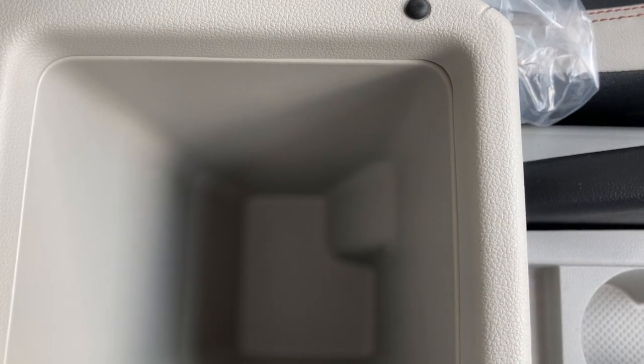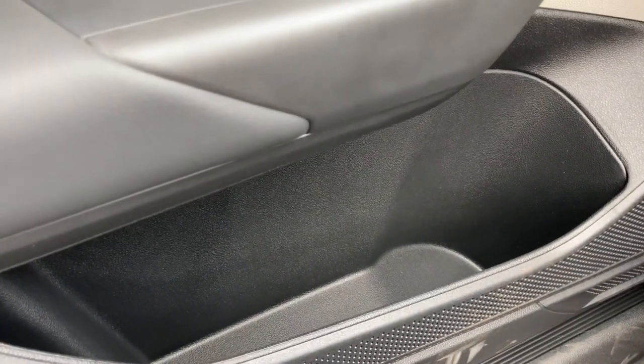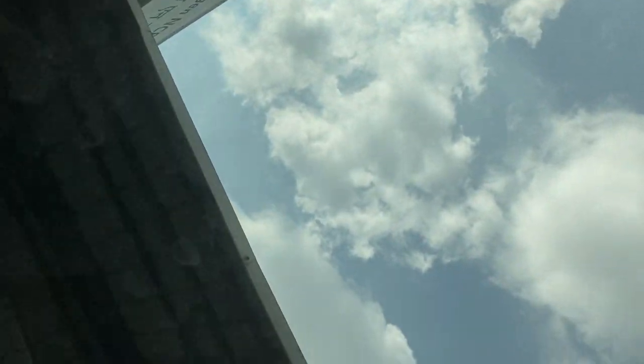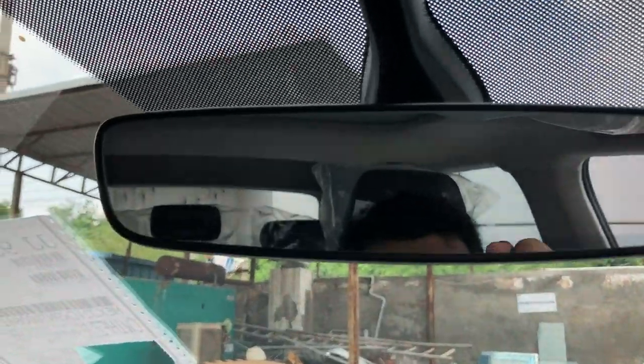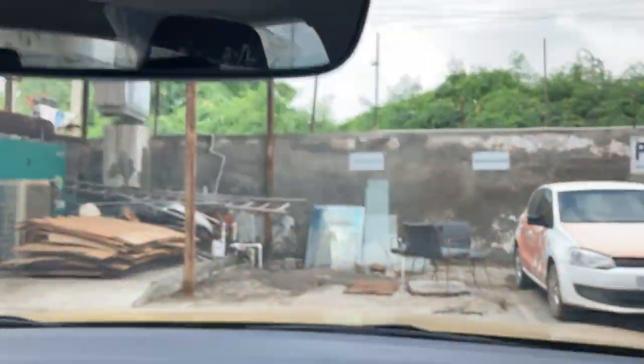Here is the center armrest with a space where you can put your mobile inside. There are USB Type-C ports, wireless charging, and a bottle holder where you can place a one-liter bottle. You can also see the sunroof — it is a regular sunroof, not a panoramic roof. There is also an auto-dim rear-view mirror.